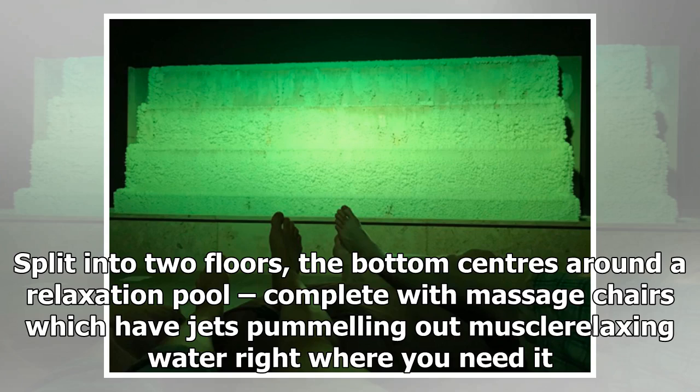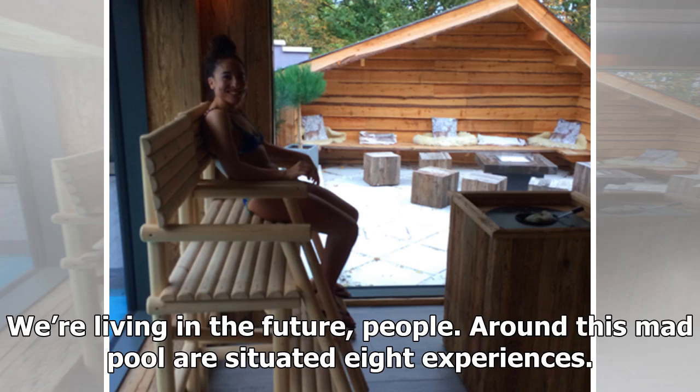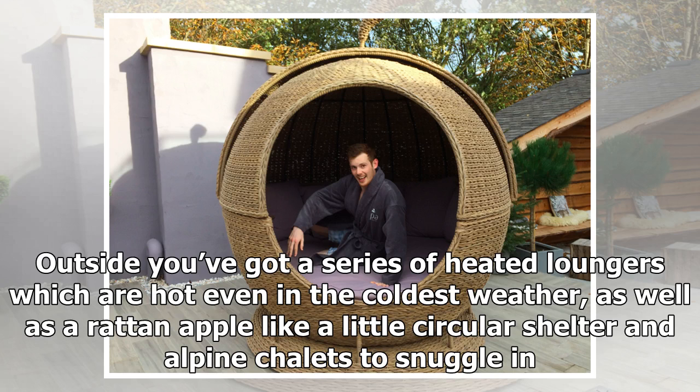Split into two floors, the bottom centers around a relaxation pool, complete with massage chairs which have jets pummeling out muscle-relaxing water right where you need it. If that gets a little much and you find yourself needing some fresh air, you simply press a button in the wall and a glass door lifts, and suddenly you find yourself swimming outside without having left the water. We're living in the future, people. Around this pool are situated eight experiences. Outside you've got a series of heated loungers which are hot even in the coldest weather, as well as a rattan apple — a little circular shelter — and alpine chalets to snuggle in.